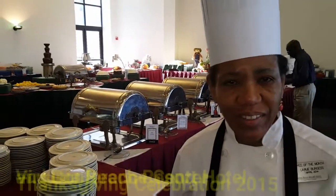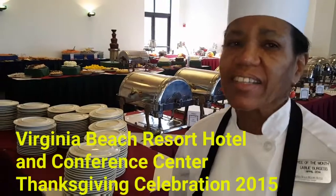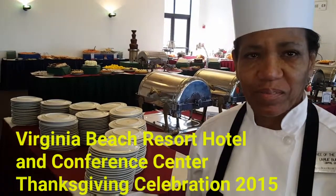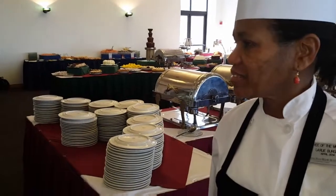Hello, LaRue. Hi. Hey, welcome to Virginia Beach Resort and Conference Center. You're one of the chefs here. Yes, I am. I'm a banquet chef. Happy Thanksgiving. Same to you. Thank you. This is just a massive feast here. Real quick, let's do a real quick walk through and tell us what we got here.